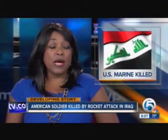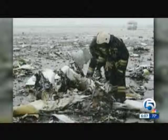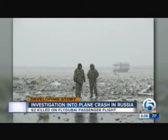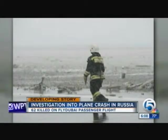Developing now — an American soldier has been killed in Iraq. The Marine was stationed outside the ISIS-held city of Mosul. The Pentagon says it was an indirect attack. We are waiting to learn the soldier's name. The last time a U.S. service member was killed in Iraq was in October. Investigators are looking into three possible causes for a plane crash in Russia — this debris is all that is left. All 62 people on board were killed when the FlyDubai flight went down in the southern part of the country. Authorities believe bad weather played a role, but they are also looking into a possible technical issue and human error as factors. Winds of 60 miles per hour were reported at the time of the crash.